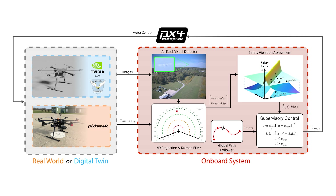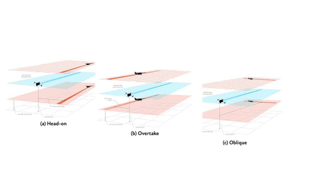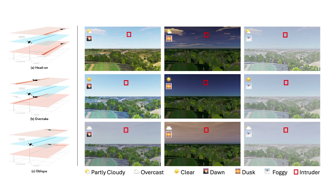Each real-world scenario is replicated in a digital twin environment using NVIDIA Isaac Sim. The digital twin models use the sensing and control stack, including latency, hardware constraints, and perception accuracy. We evaluate VISAFE across three representative geometries — head-on, overtaking, and oblique — under randomized closure rates, interaction angles, and lighting conditions.